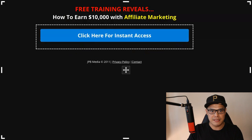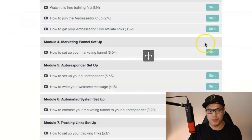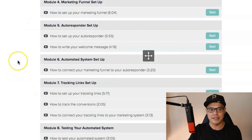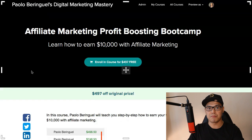After you complete that step, you will be taken to a page that looks like this — it's called Affiliate Marketing Profit Boosting Bootcamp. On this course, you will learn the easiest and quickest way to earn $10,000 with affiliate marketing. You can enroll in this course for free and once you are inside, you can see these are the different training videos — I have 10 modules inside this course and you can watch them at your own time and set up your affiliate marketing campaign.